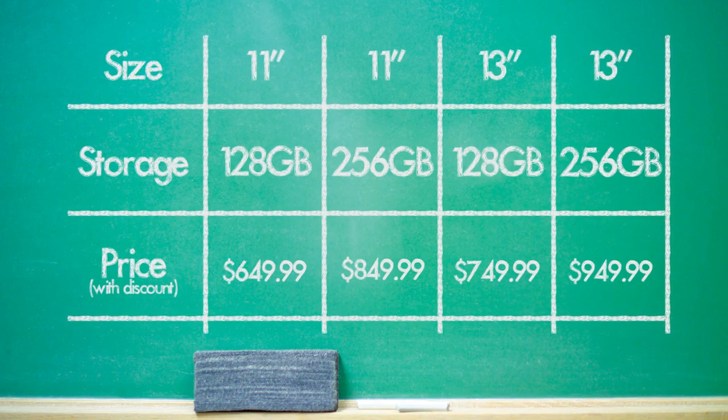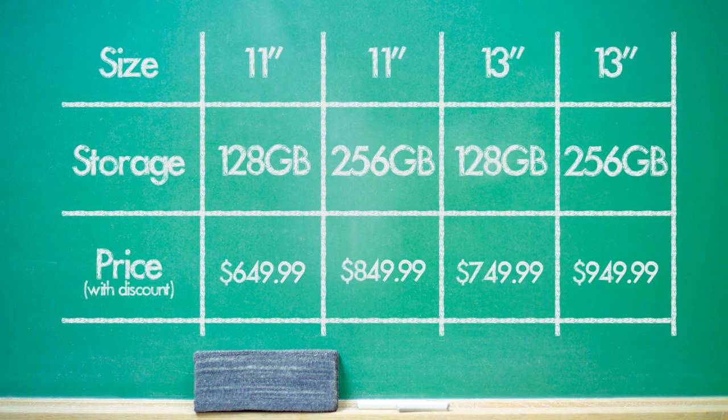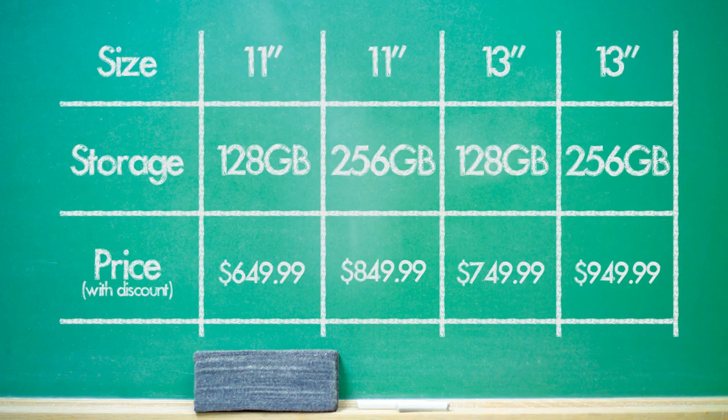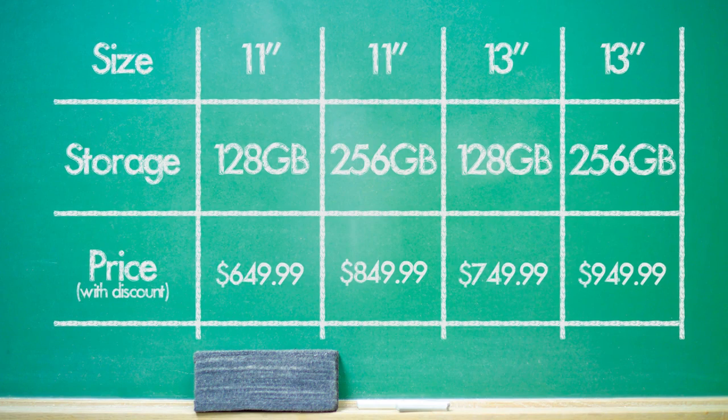Let me break down the prices for you. The 11-inch model with 128GB of solid-state storage, 4GB of RAM, and an i5 comes to $649. Stepping up to the 256GB storage model, you're looking at $849. The 13-inch model with 128GB storage, 4GB of RAM, and an i5 comes to $749, and the 256GB model comes in at $949 — that's under a grand. It's a fantastic computer all around, and I picked mine up for about $806 with tax.